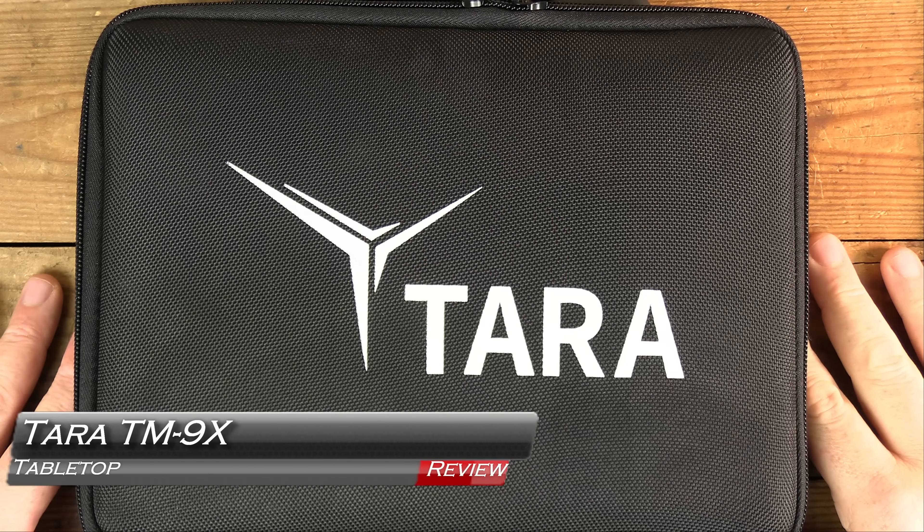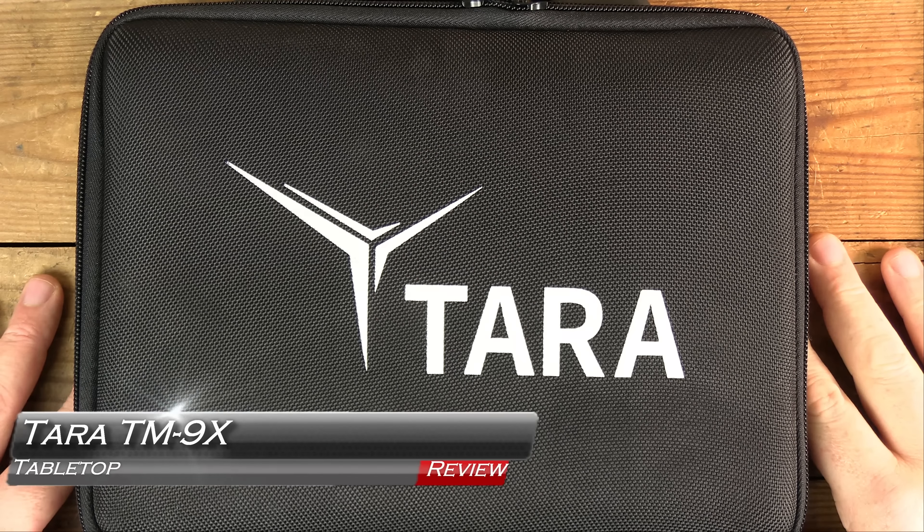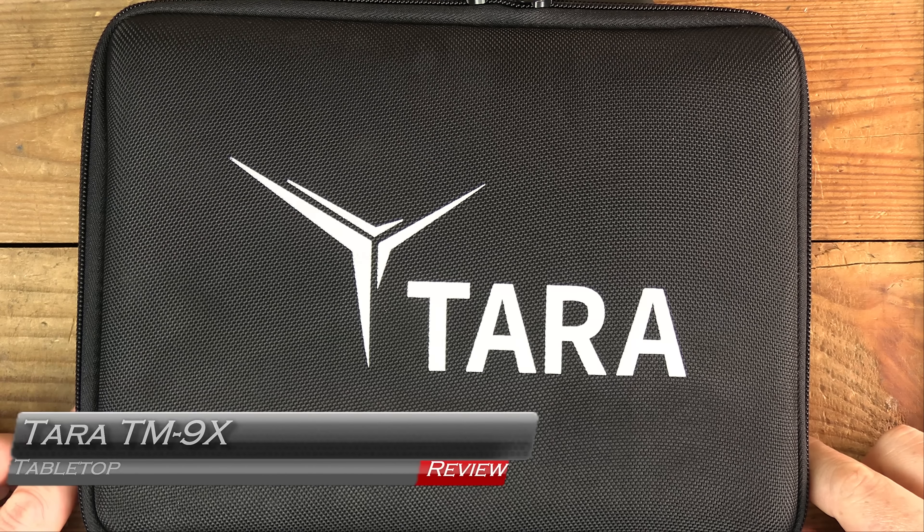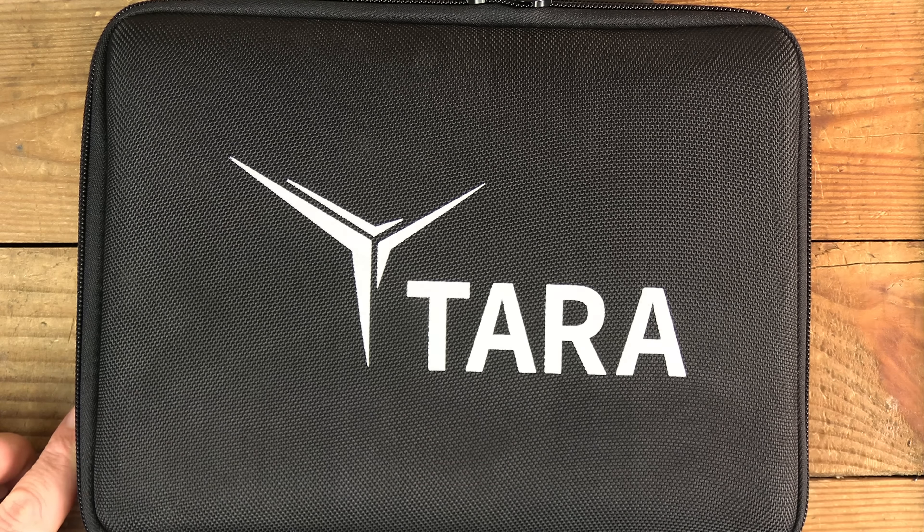Here's one I bet you haven't seen much on because I couldn't find much on it. The Tara TM9X pistol, coming up next on GB Guns.